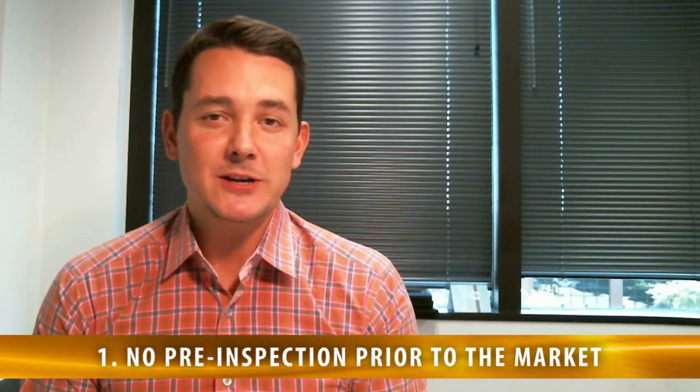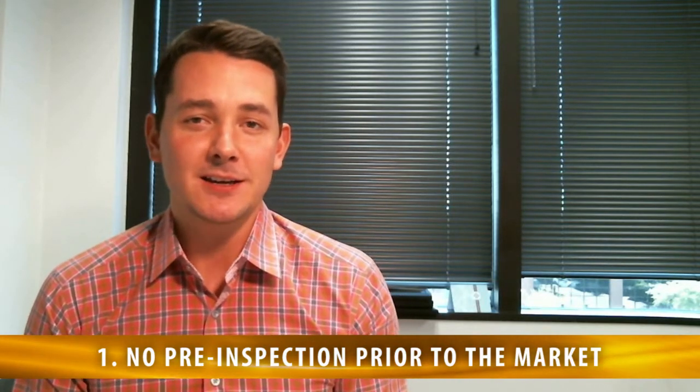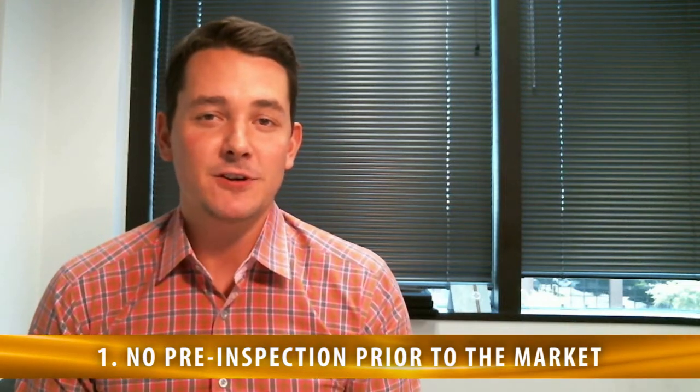Ultimately, whoever ends up buying your home, there's a very high likelihood they're going to get an inspection completed. A lot of times those inspection reports are going to reveal something wrong with the property. It's better you know in advance before the buyer finds out, because otherwise you're not negotiating as a seller from a position of strength and knowledge. A buyer might find out through the inspection that your dishwasher is out — that may only cost $500 — but they'll ask for a $1,000 price reduction because they want to go online and find the best one.